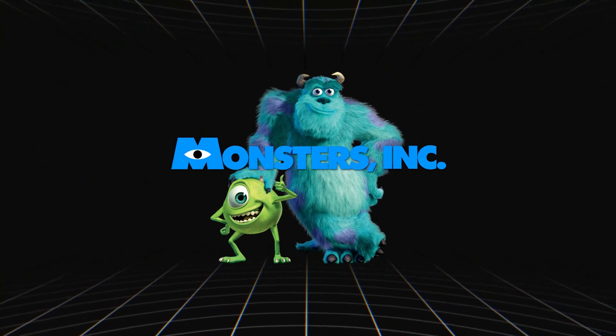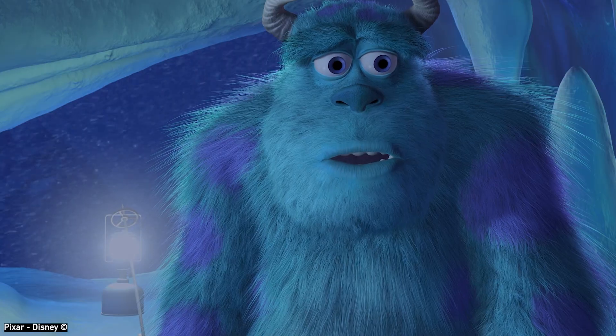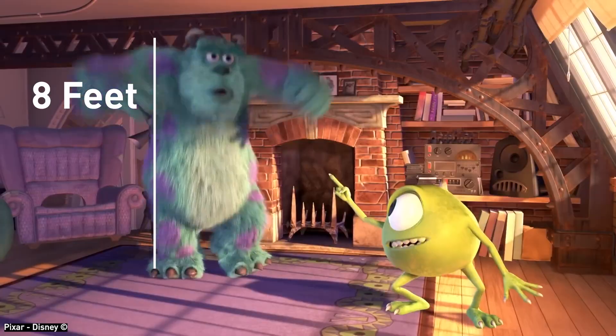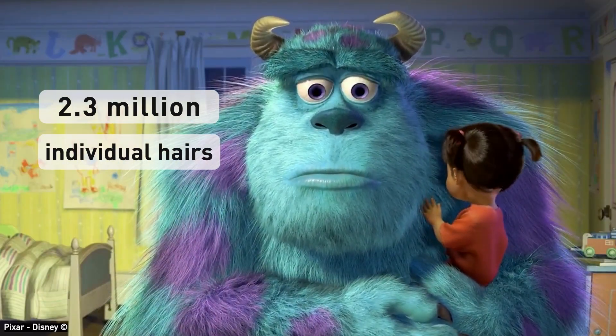In Pixar's Monsters, Inc., the character Sully became popular in animation circles, but not for the reasons that most people think about. Sully stands 8 feet tall and is covered in 2.3 million individual hairs, each of which had to be animated and rendered — a feat never attempted at this scale before.